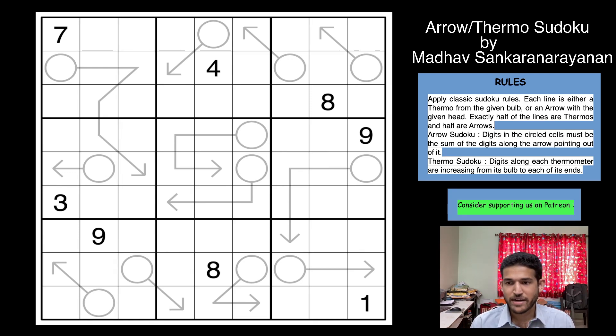Coming back to today's video, this is an Arrow Thermo Sudoku and this was the highest pointer in the competition. To be frank, this was the highest pointer across any Indian Sudoku Championship I have ever been to. This was a massive 170-pointer Sudoku. Round 3 was for 90 minutes and this Sudoku was higher by about 60 points than the rest of the Sudokus.